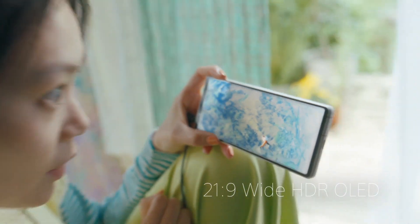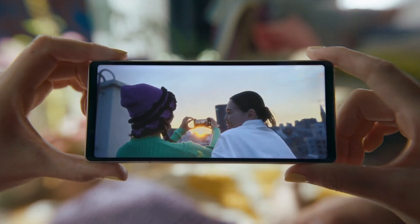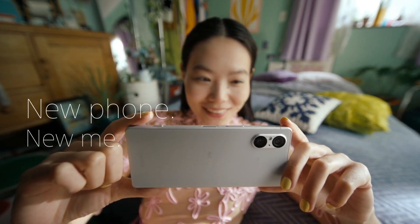The Xperia 5V sports a 6.1-inch FHD+ HDR OLED display. It's vibrant and sharp, but one thing to note is that it doesn't support variable refresh rates, unlike some of its competitors.